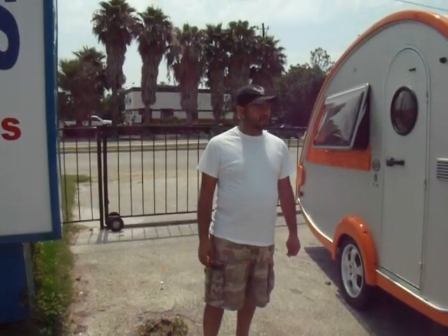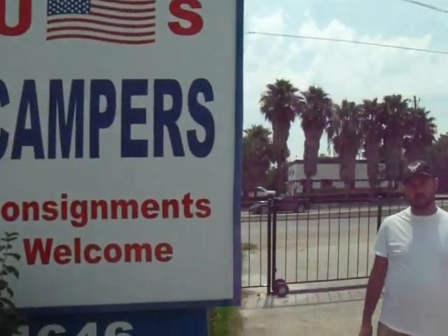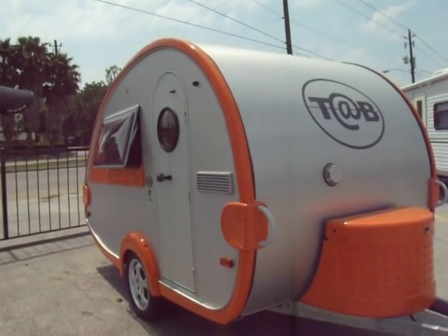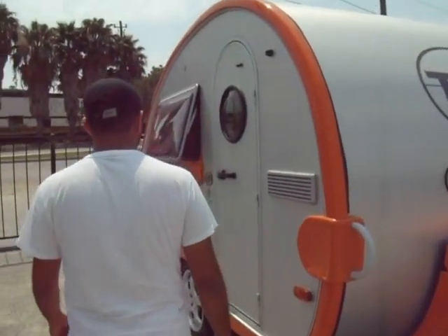Hi, we're here at U.S. Campers right now, Pasadena, Texas, at 4646 Spencer Highway. This here's the 2004 TAB. It's a very unique unit. We're going to show you around it today. Follow me inside here.